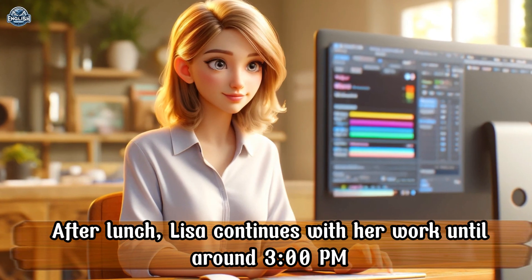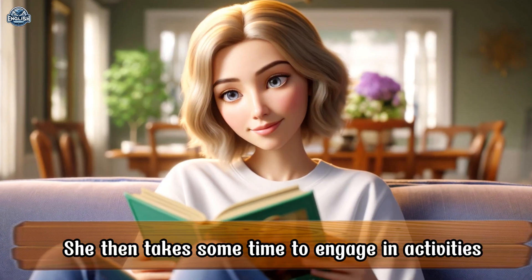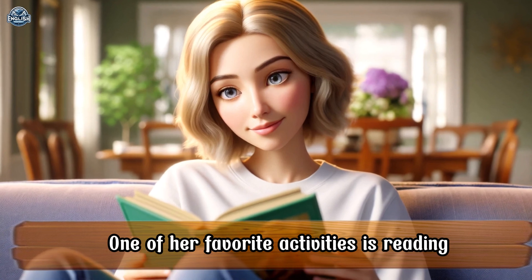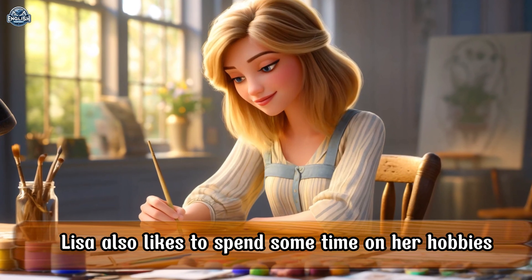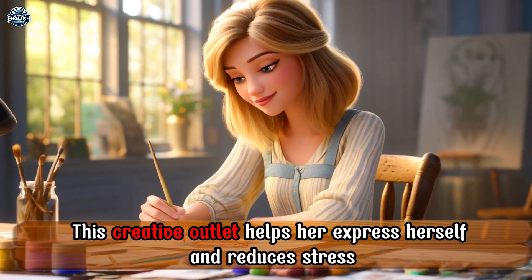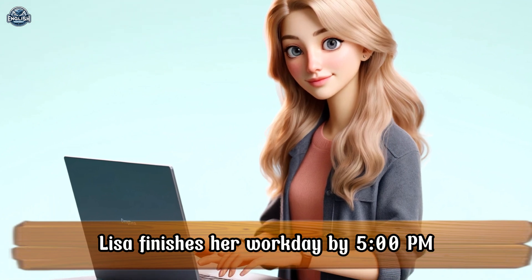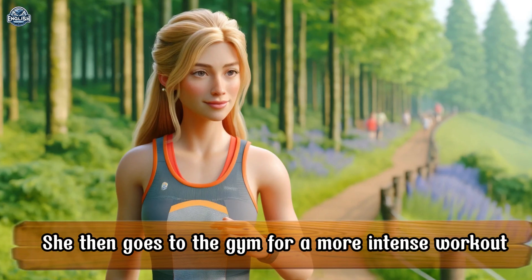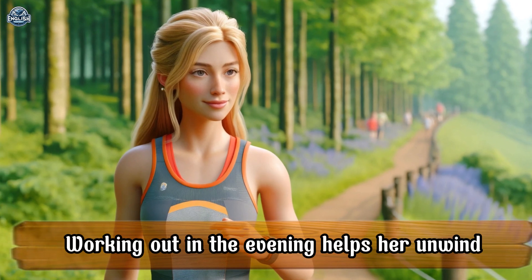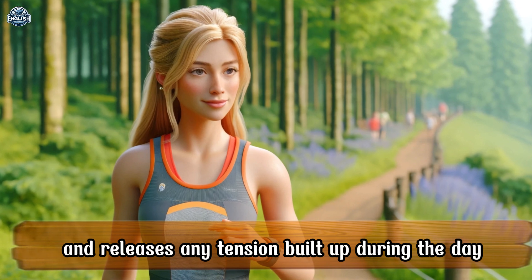After lunch, Lisa continues with her work until around 3 p.m. She then takes some time to engage in activities. One of her favorite activities is reading. Lisa also likes to spend some time on her hobbies. This creative outlet helps her express herself and reduces stress. Lisa finishes her workday by 5 p.m. and then goes to the gym for a more intense workout. Working out in the evening helps her unwind and releases any tension built up during the day.